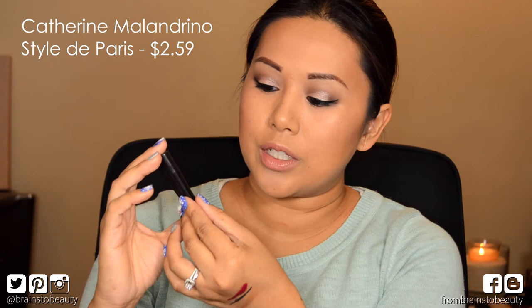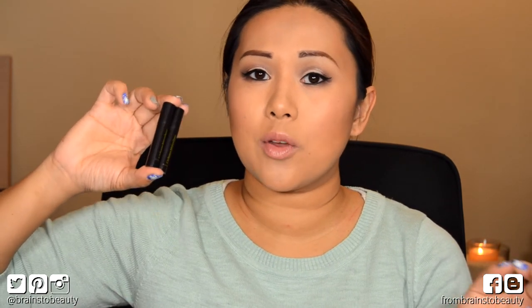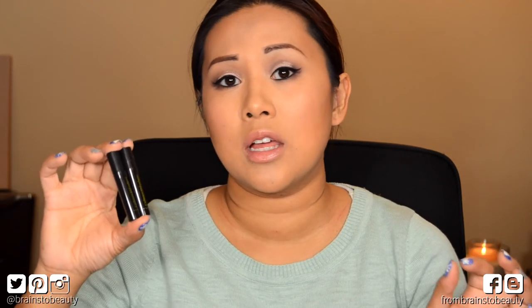The first thing was the Catherine Melendrino perfumes. They're both sample sizes and they're the exact same one. I don't know why I got two samples but I'm not a huge fan — it's very floral. It's supposed to smell fruity but all I smell is flowers and I don't like floral perfumes, so we've got two of these that are going in the trash.